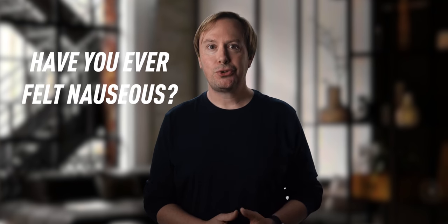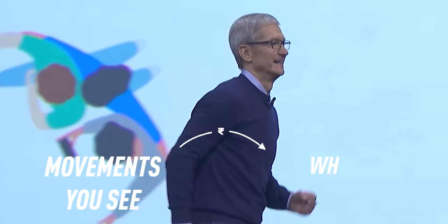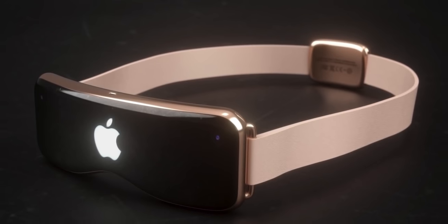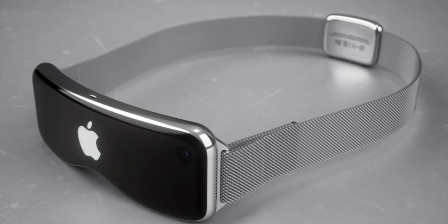But this introduces another problem. Have you ever felt nauseous while using your phone or other device inside of a car, or felt uneasy using a VR headset? Motion sickness happens when movements you see don't line up with what you feel. In Apple's VR system, the display matches the vehicle's movement, so you could strap on your headset and watch a movie or get some work done in a moving car and still feel fine.